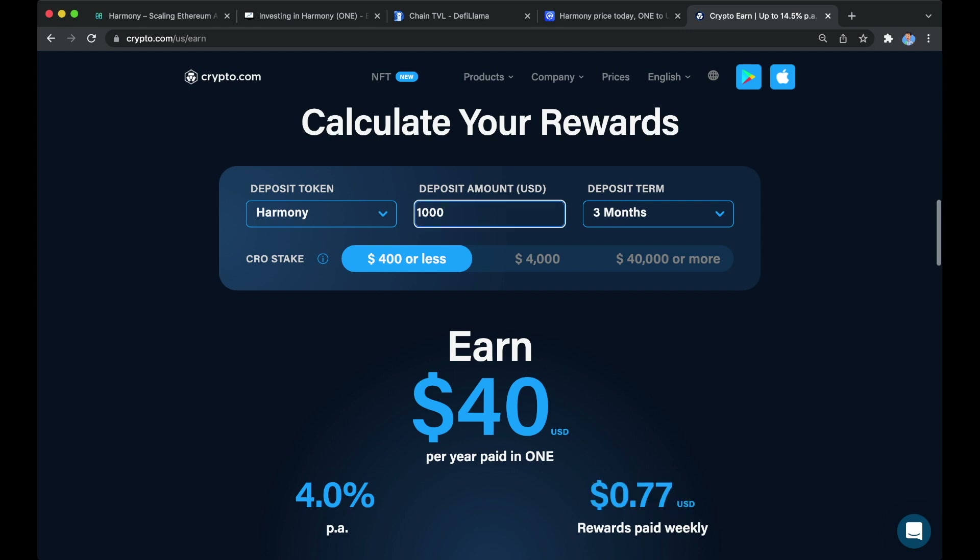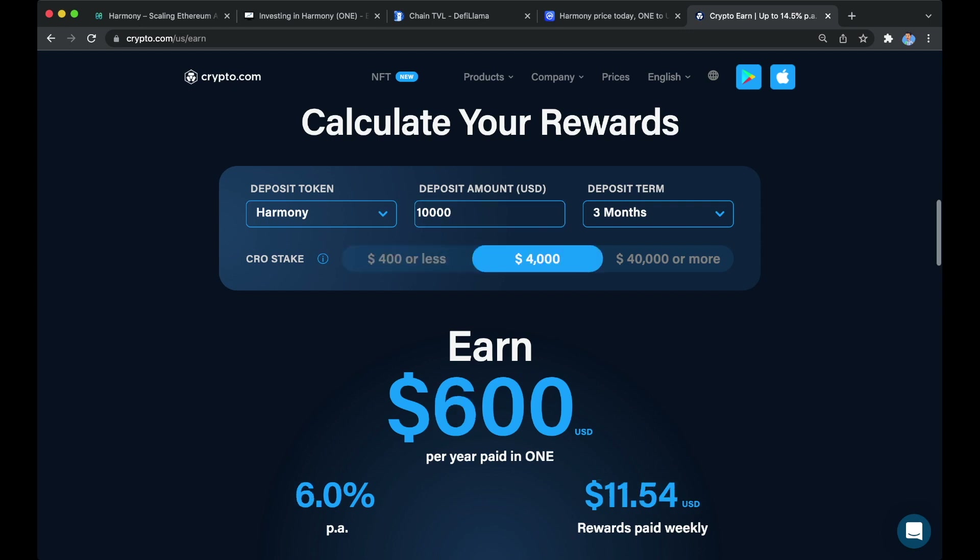If you were to stake ten thousand dollars, that would earn you four hundred dollars per year at a rate of four percent APR. But if you were staking CRO token within the Crypto.com app and had an amount of over four thousand CRO staked, your rate jumps from four percent to six percent APR on Harmony ONE staking. I'm also a fan of the CRO token — I love what both of these blockchains are doing and I'm very bullish on both, so I highly recommend you buy and stake both coins.